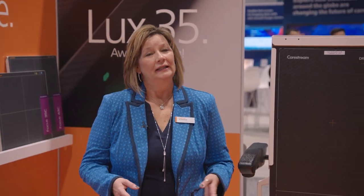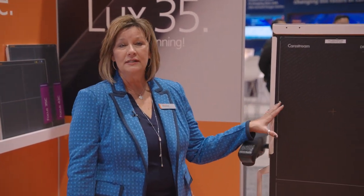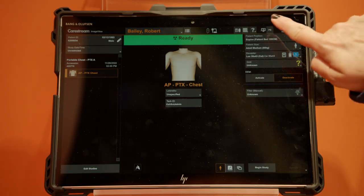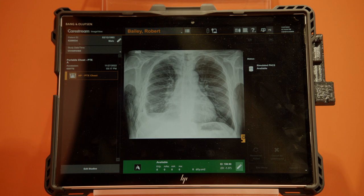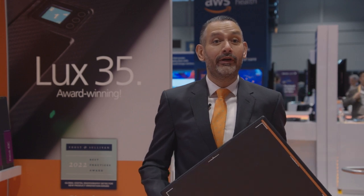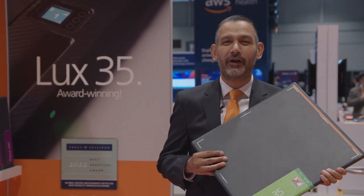The new DRX-LC detector uses a CSI scintillator. It's wireless and compatible with our mobile systems and DR rooms. We also have retrofit solutions that pair with one of our DR detectors to convert rooms and mobile systems to full wireless DR technology. The DRX Transportable System Light can convert both rooms and mobiles to full DR. Our fast-selling lightweight Lux 35 detector also won the prestigious Frost & Sullivan New Product Innovation Award.